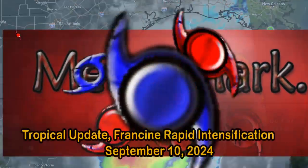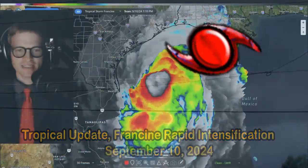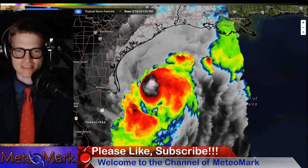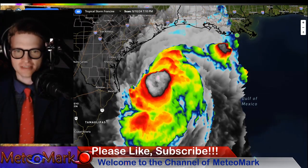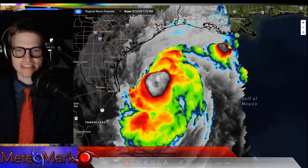Hello, everyone. Great to have you here on the channel of MediaMark Weather. Welcome. This is a special edition on Francine. We're just going to be covering Francine for this video today. This is very important coverage. This right here is our three-dimensional satellite view. We are expecting explosive development overnight into the day on Wednesday. Let's get into it.